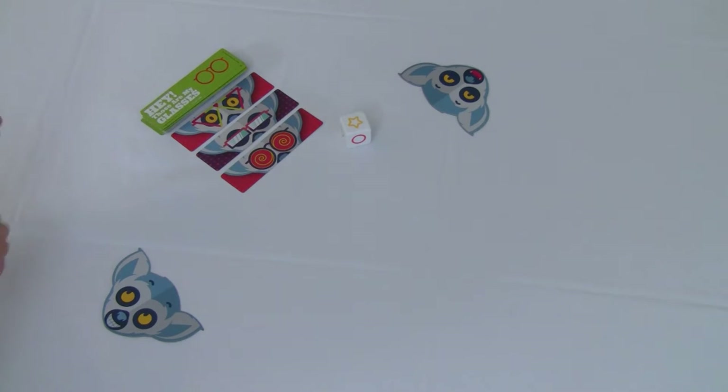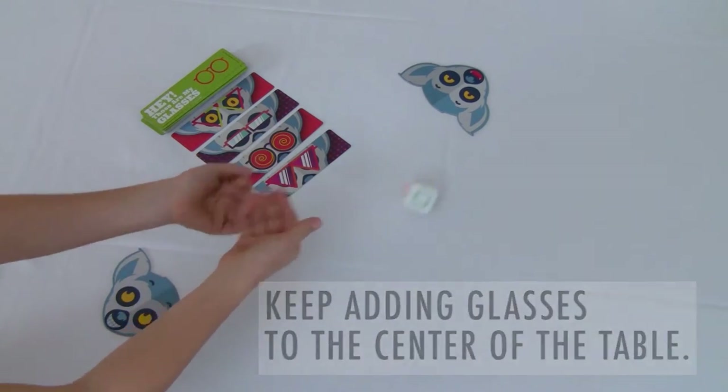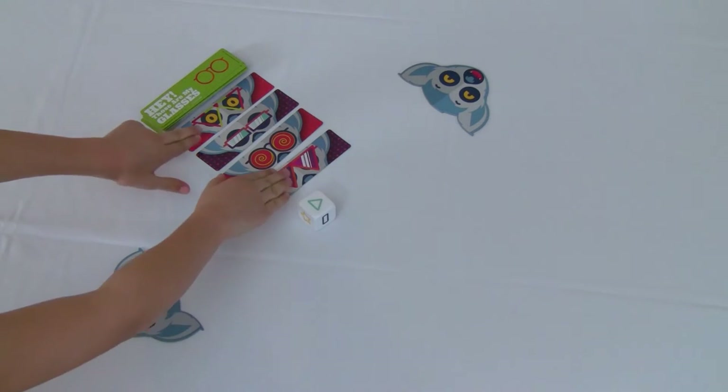So I'm gonna do that again. I got a triangle-shaped glasses card, and I did get a triangle shape, so now I'm going to take both of them.